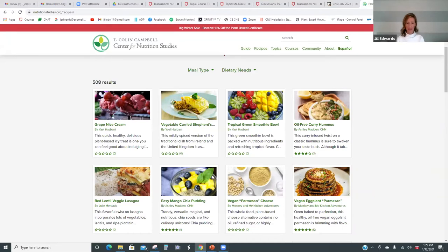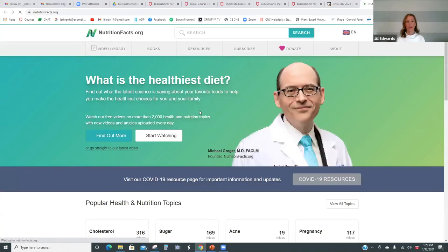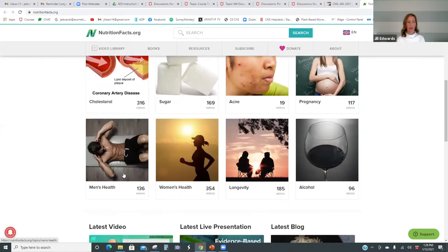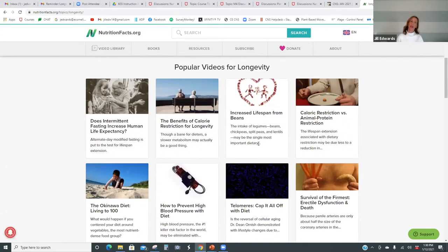For those more interested in the science, nutritionfacts.org is a fantastic resource. Dr. Greger puts out a video every day on the latest research, and you can subscribe via email. They cover many topics including men's health, women's health, and longevity. The longevity section has a ton of research — not only on increasing lifespan but really focusing on quality of life. Who wants to live to 100 if we feel lousy most of the time? It's not about living longer necessarily, but about living a better quality of life.